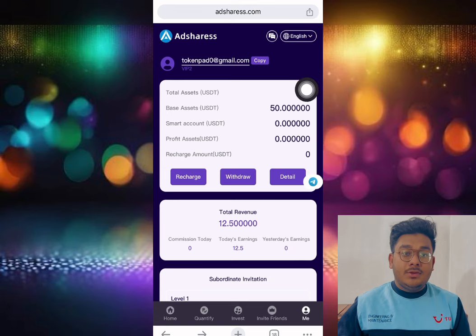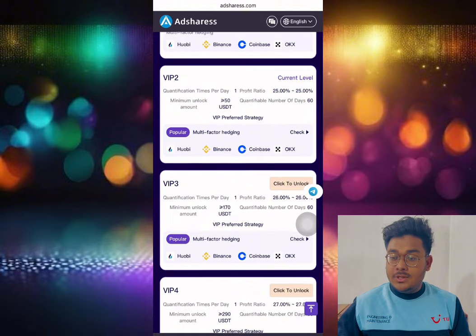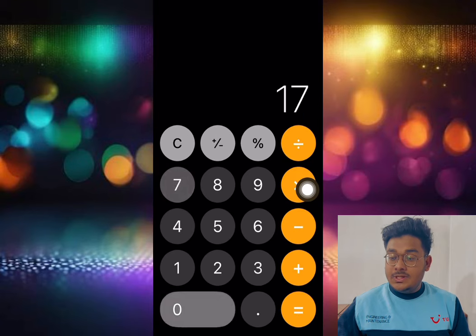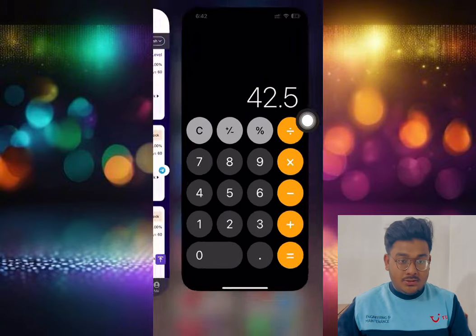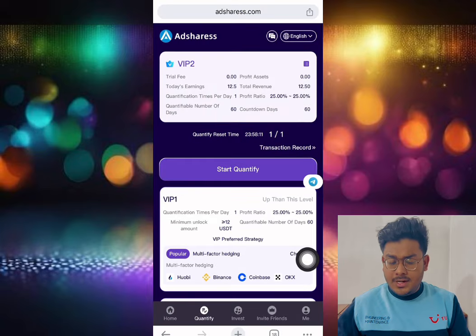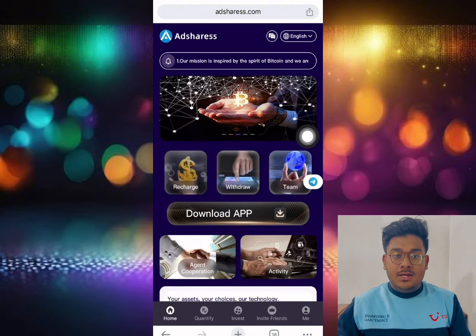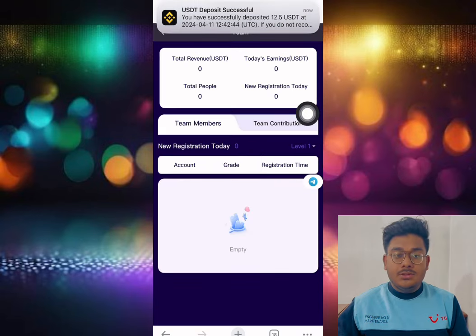Now let me show you more. In the quantify section, my current level is VIP 2. For VIP 3, if you deposit 170 USDT, you can get 25 percent daily, which means 42.5 dollars — that is insane. You can also earn through the referral opportunity: click invite friends, copy the link, share it with all your friends and family. You get a rebate every time they register and complete an investment, and you can also withdraw your team transaction earnings.